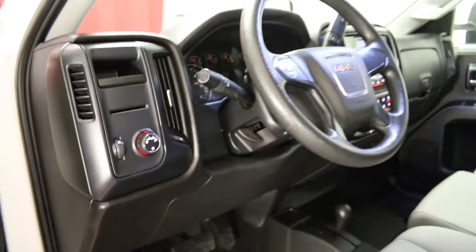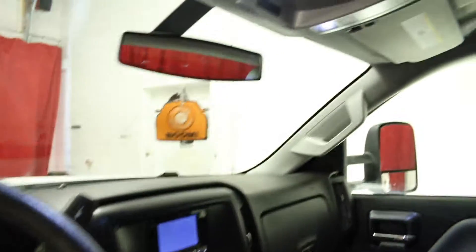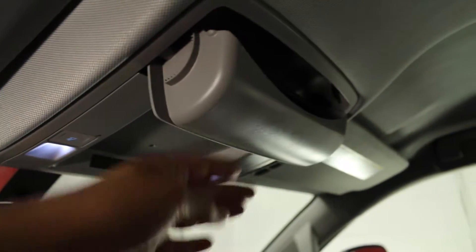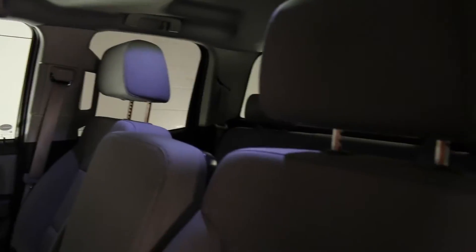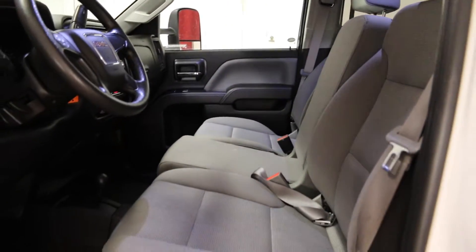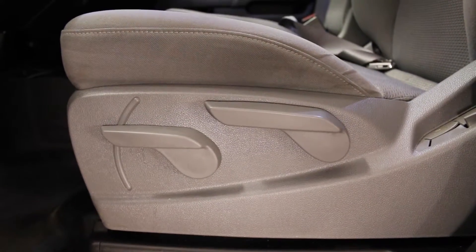It has electric speed proportional power steering and speed sensitive volume control. It has overhead reading lights, sunglass compartment, and handles. It comes with two front adjustable headrests, 40-20-40 split bench front seats, and the driver's seat is height adjustable with manual lumbar support.